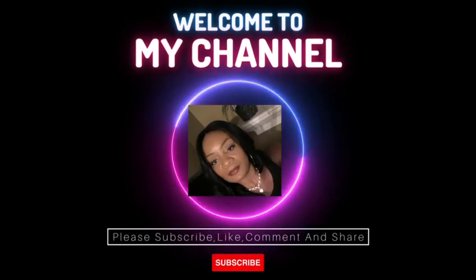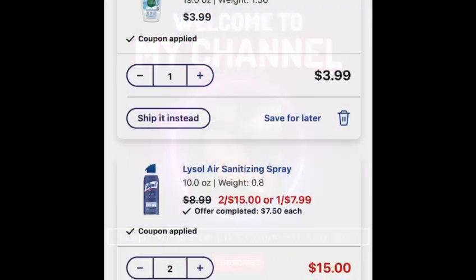Welcome to Serving with Cecile. Hello everyone, I hope everybody is doing well. I'm doing well too. Thank you so much for tuning in and watching Serving with Cecile.